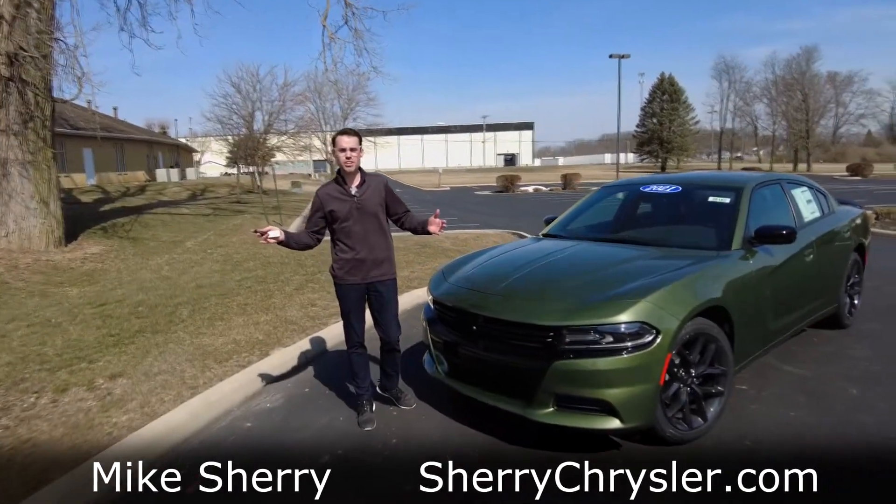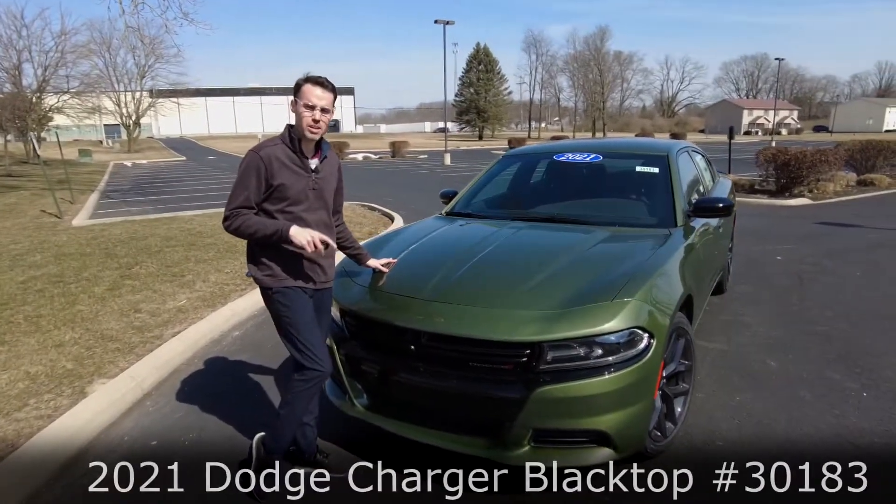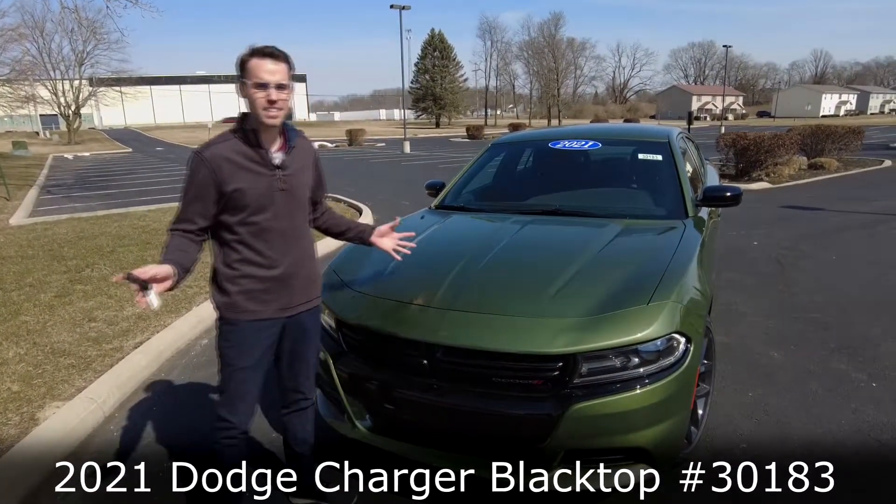Hey everyone, Mike Sherry at Sherry Chrysler. Today I'm featuring a brand new 2021 Dodge Charger. This is the Blacktop Edition.